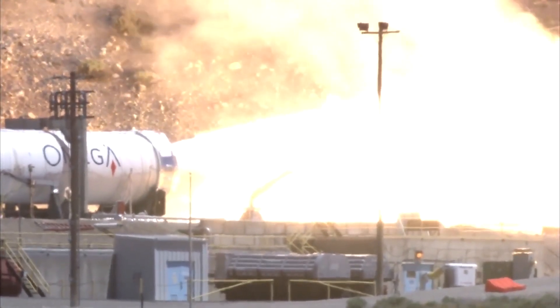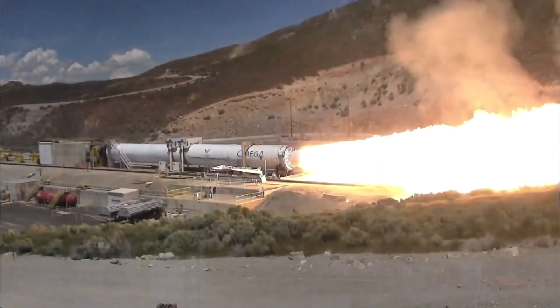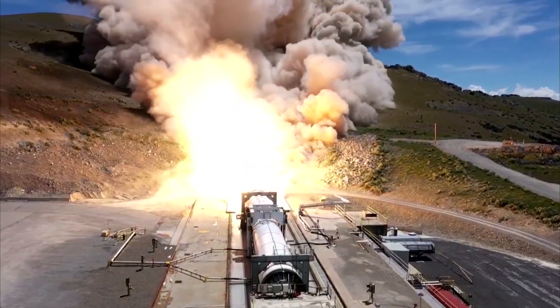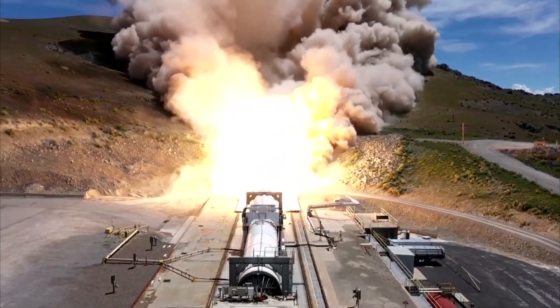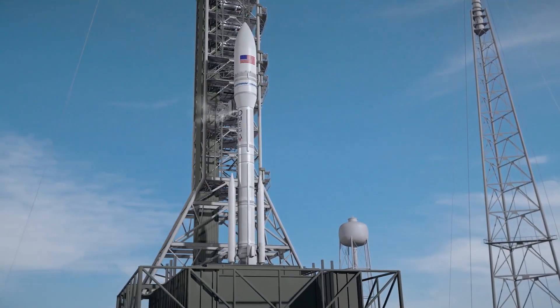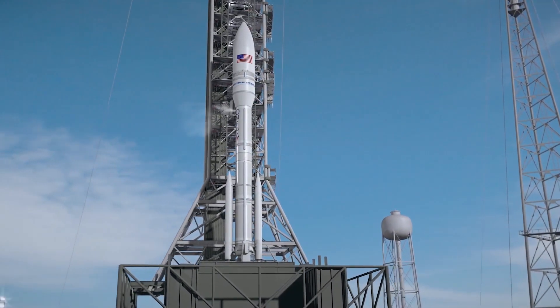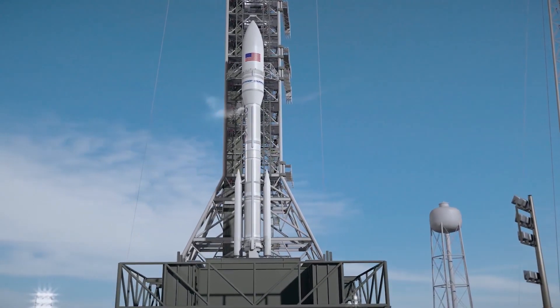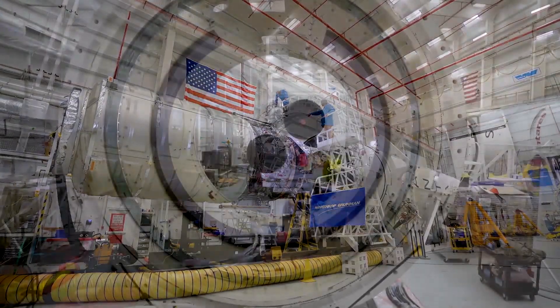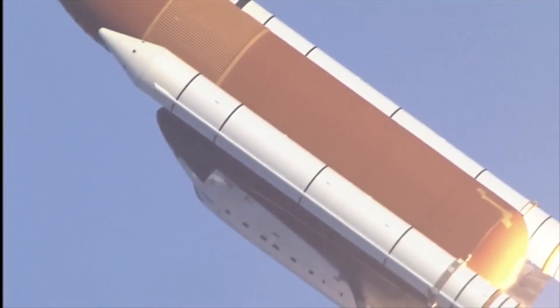Omega, Northrop Grumman's entry, is another of the large launch vehicles. It's being built with one primary customer in mind: the US military. The Omega rocket is a three-stage rocket — the first stage would actually be two motor segments hooked together, the second stage a single segment, and then a third stage on top. Omega's first and second stages are powered by solid rocket motors, like the boosters used on the space shuttle.